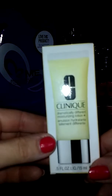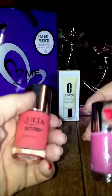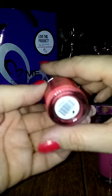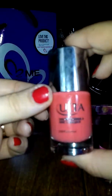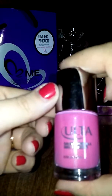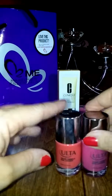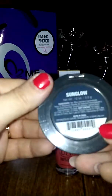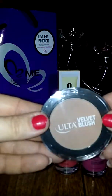I picked up this little mini Clinique for $5. Then I picked up two nail polishes — like I need more nail polish. But this is the Ulta brand and this one is called Showgirl, and it's kind of a peachy pink. It's really pretty. And then this one is more of a hot pink and it is called Flamingo. Then I got me a blush — it's a velvet blush called Sunglow. It's sealed so I can't open it.